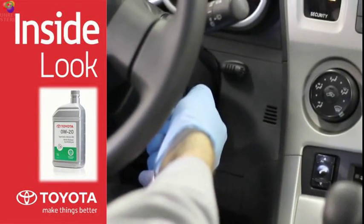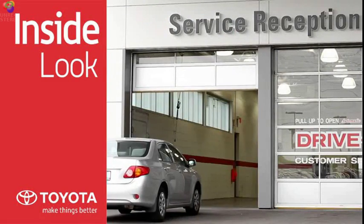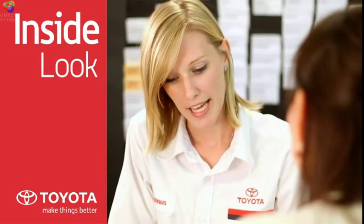With Toyota Genuine synthetic motor oil, you can expect faster cold weather starts and reduced engine deposits for a cleaner running engine. Toyota Genuine synthetic motor oil and your Toyota Genuine oil filter should be replaced according to the manufacturer-required maintenance schedule. Talk to your Toyota Service Advisor for details.